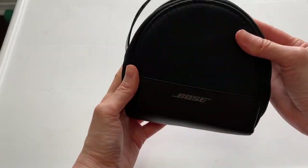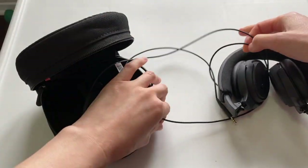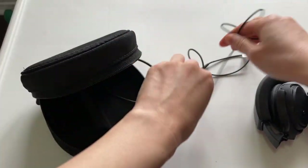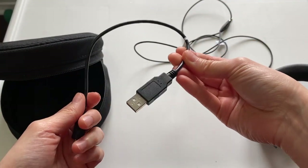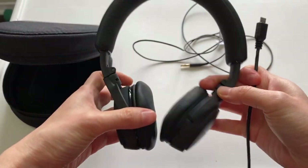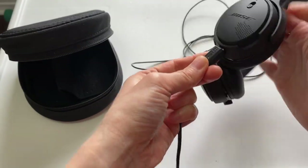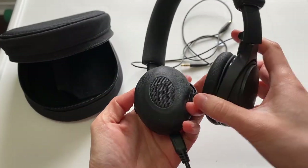It comes with a nice carrying case, so if you travel your headset will fit nicely in here. It also includes a wire to connect to your computer and a charging cable, which I keep plugged into my computer so I can charge it whenever I need to. There's a spot here to plug it in, and here's where you charge it.